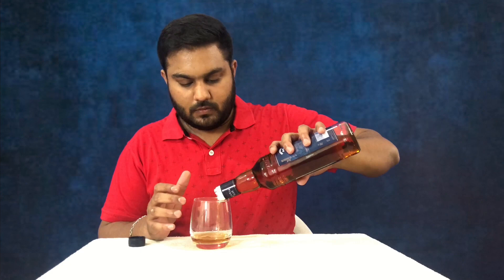Now I am going to open it. I am going to use a stopper here. There is caramel colouring used in this whisky — that is the colouring of the whisky.